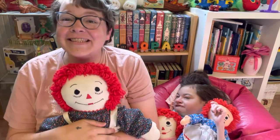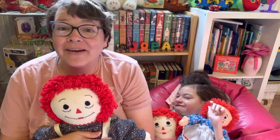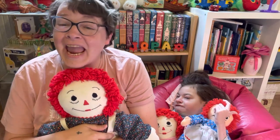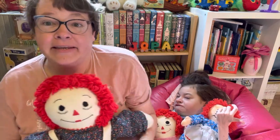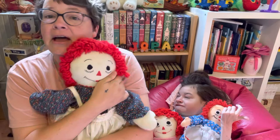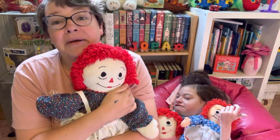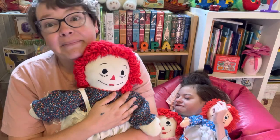Hi everyone! It's Storytime with Jocelyn and today we're going to be reading a Raggedy Ann story. Now this is my old Raggedy Ann. I've had her for a really long time and I love her. My middle name is Ann so I like to think that I'm a little bit of a Raggedy Ann myself.